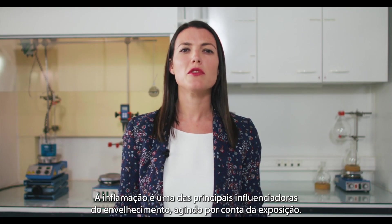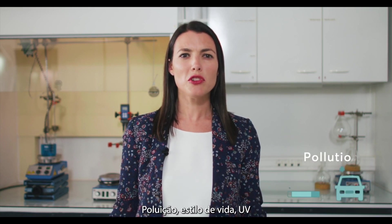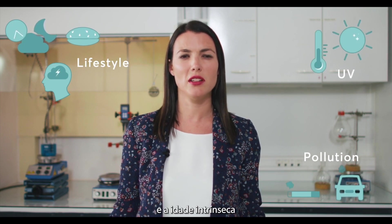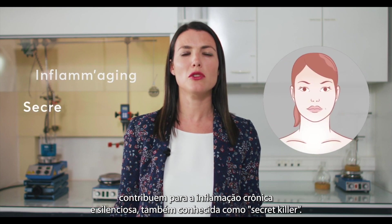Inflammation is one of the major components of aging due to the exposure to pollution, lifestyle, UV, or even intrinsic aging. This chronic silent inflammation is also known as the secret killer.